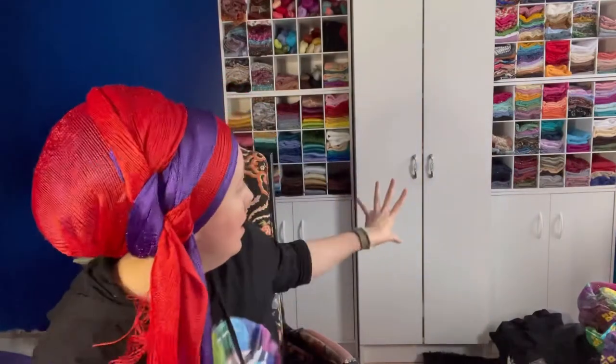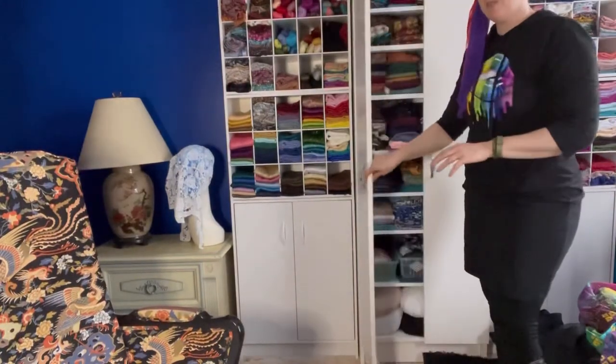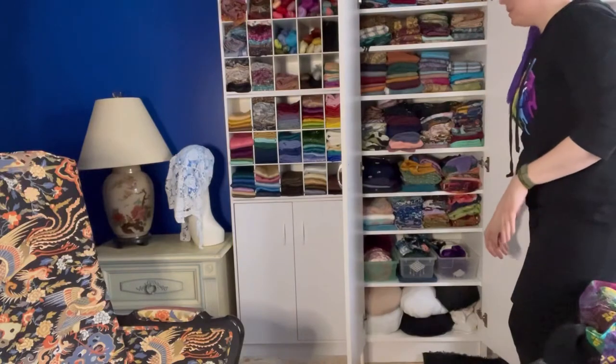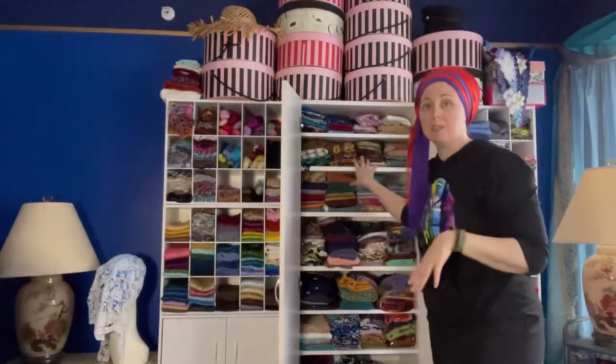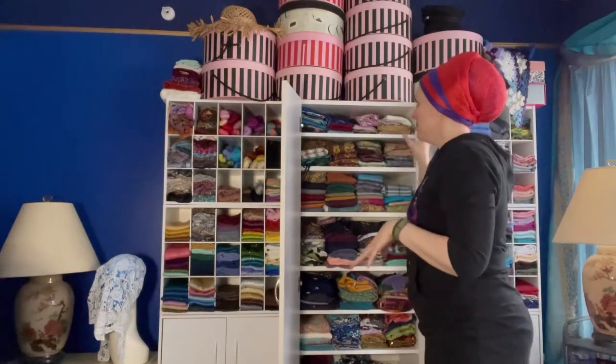Around that time I received a cabinet as a gift — a wonderful relative had it and gave it to me when she moved. It was amazing — I could just put all the scarves in there. It has a lot of space inside and I jam-packed as many scarves in it as possible.